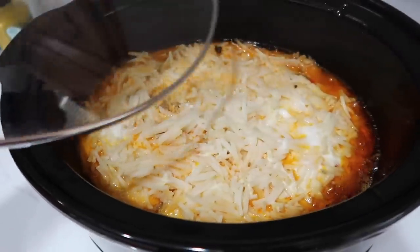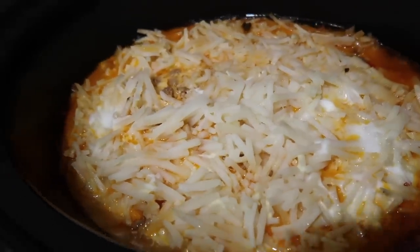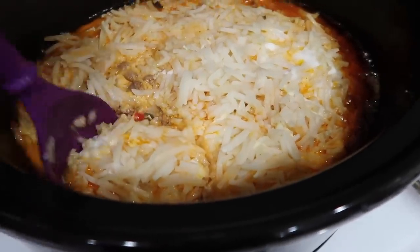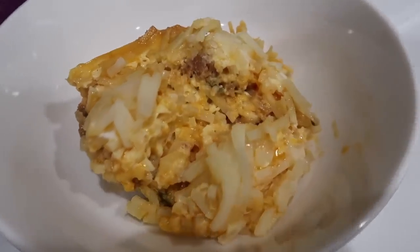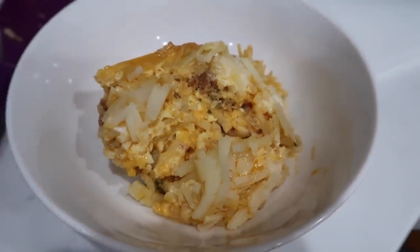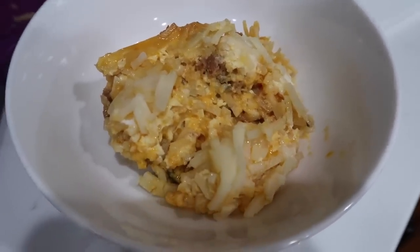It has been four and a half hours. It's so sizzly! I'm going to see if I can scoop some of this up so you can see it. Look at those layers — everything looks cooked and cheesy and delicious. I'm going to dish this up for my boys. I'm also watching my two nephews today, so we are definitely going to tackle this.